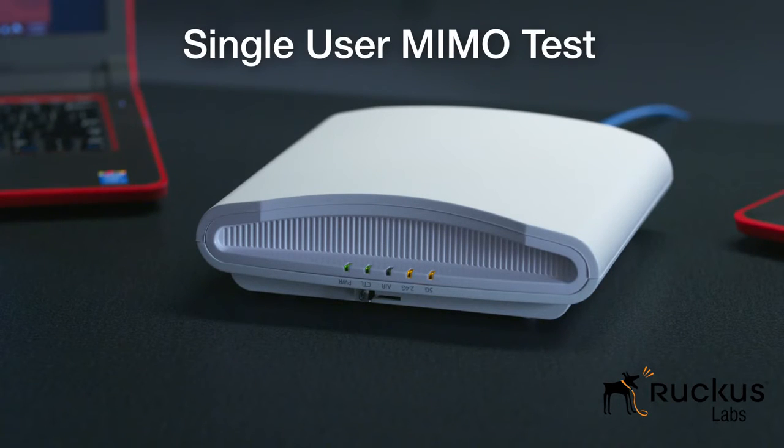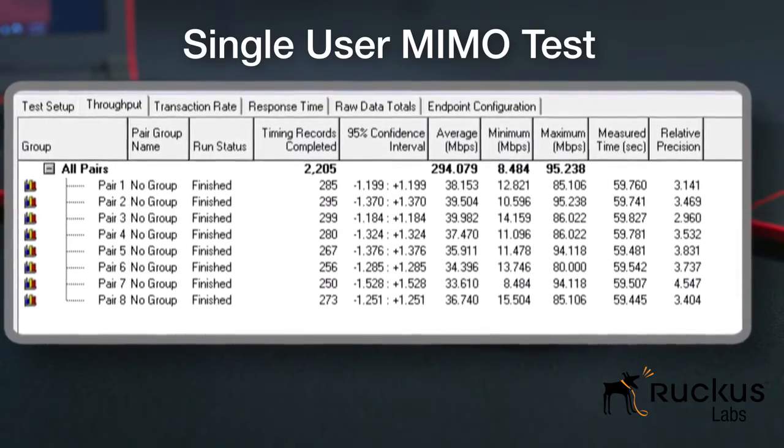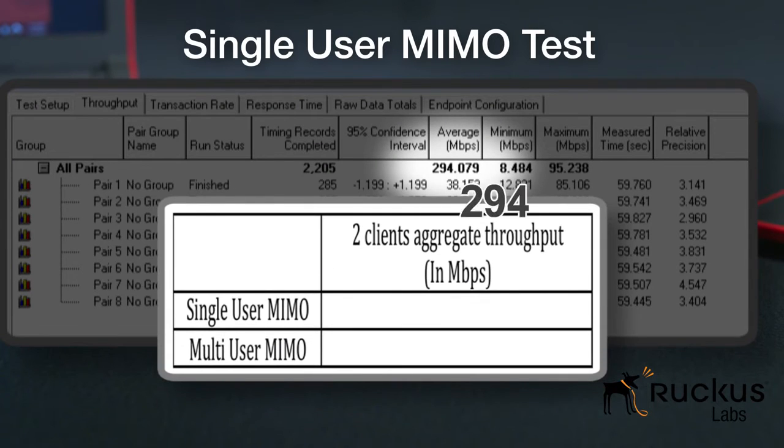Here is the single-user MIMO test. We have artificially disabled multi-user MIMO on the access point for this test. We measure the total throughput achieved by the access point serving both clients to be 424 Mbps.